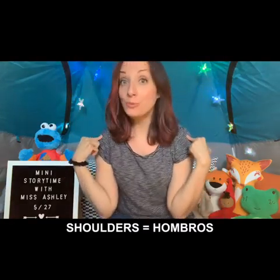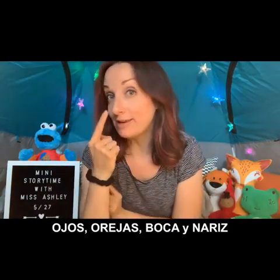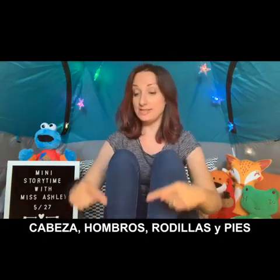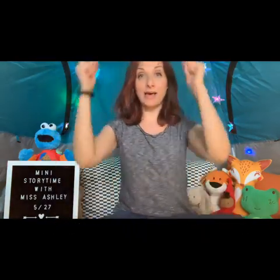Now let's practice all these different body parts in Spanish. Head is 'cabeza,' shoulders are 'hombros,' knees are 'rodillas,' and instead of toes we're going to say 'pies,' which is feet. It goes like this: cabeza, hombros, rodillas y pies, rodillas y pies. Ojos, orejas, boca y nariz. Cabeza, hombros, rodillas y pies, rodillas y pies.